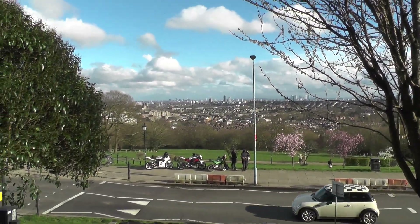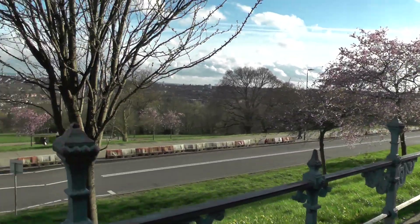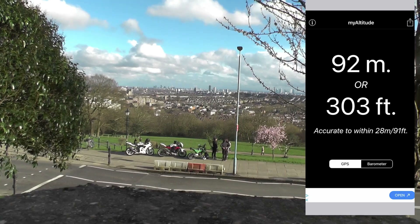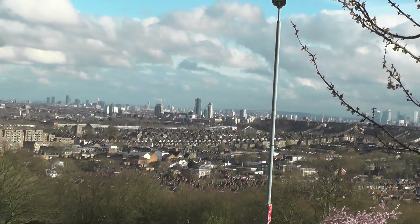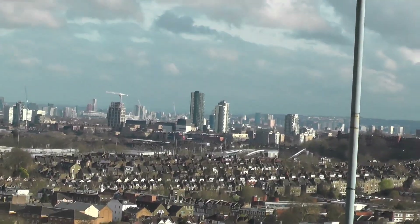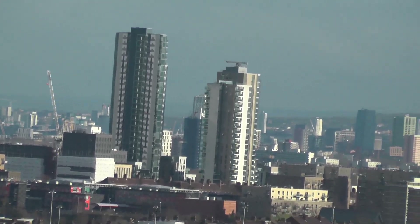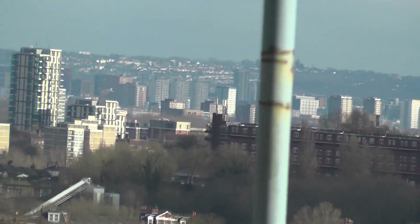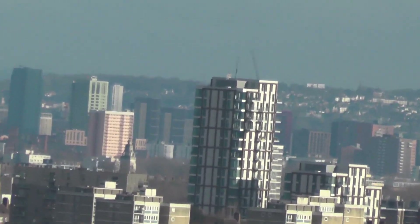Right, we're up at the top. Look at the view we've got! You can use these things, they're 50 pence a go, but why bother using them when we can use the camera here. This has got a 50x optical zoom like I said earlier. Let's zoom in — it's at 23x optical zoom at the moment, look at that.